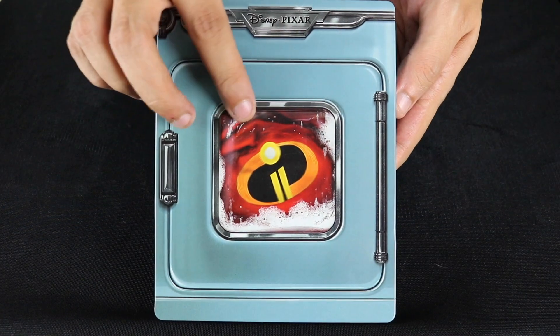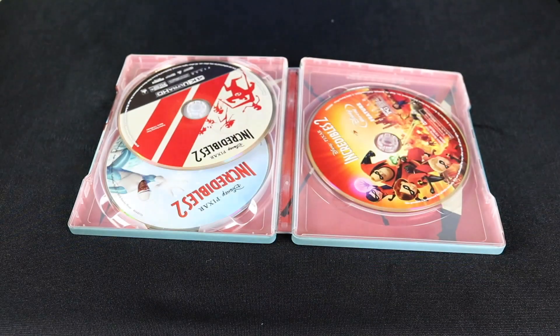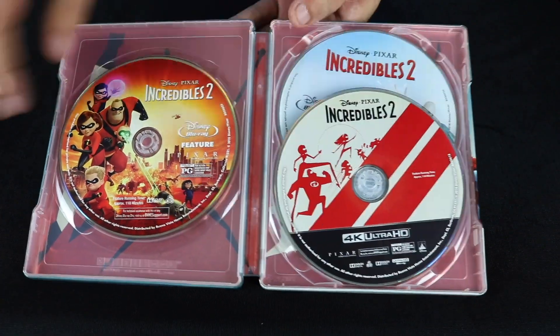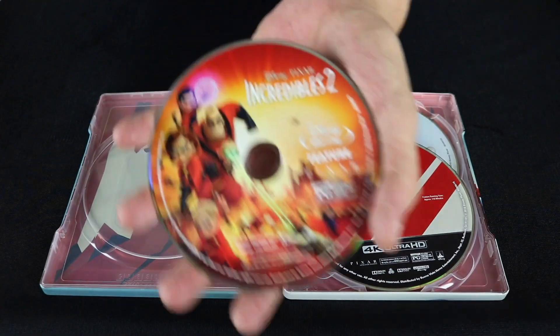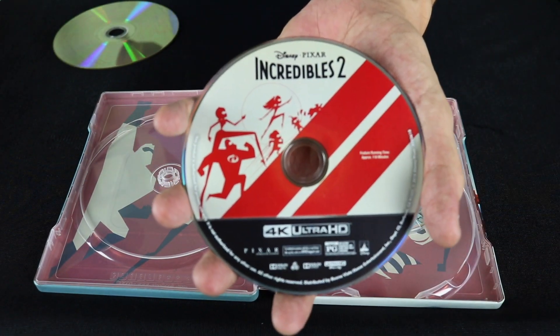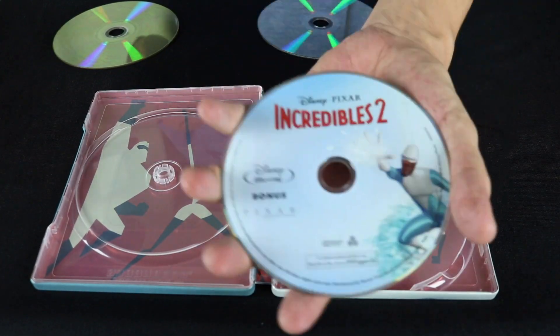This is obviously a washing machine from the movie — Mr. Incredible having to pull dad duty. I will be giving away the digital copy, so hang tight to find out how to win. Inside we have the Blu-ray disc, the 4K disc, and the bonus Blu-ray.